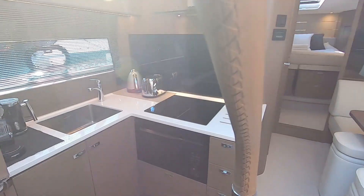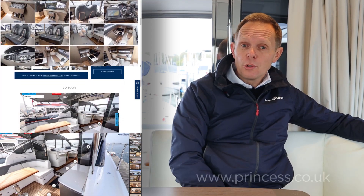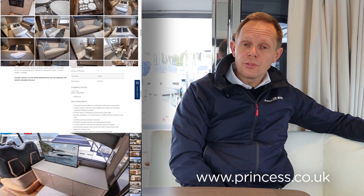In summary, this deck saloon version of the V50 presents a fantastic opportunity to buy an almost new boat with a saving on the list price. She is Princess approved and will be fully serviced and ready to go for the season, including a 12 month guarantee. For more information please visit princess.co.uk where you'll find the full specification and price. If you'd like to see more videos like this, please click the subscribe button below.